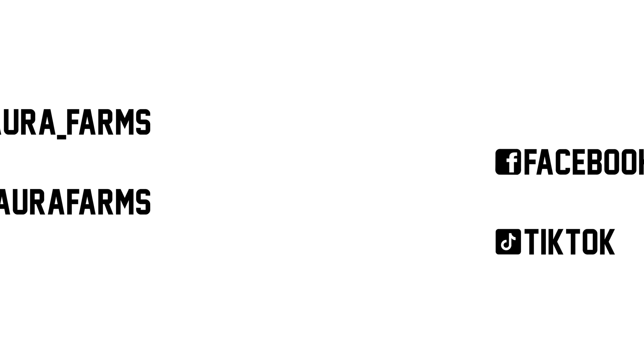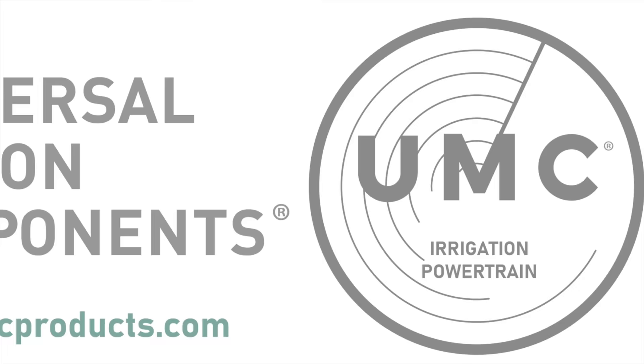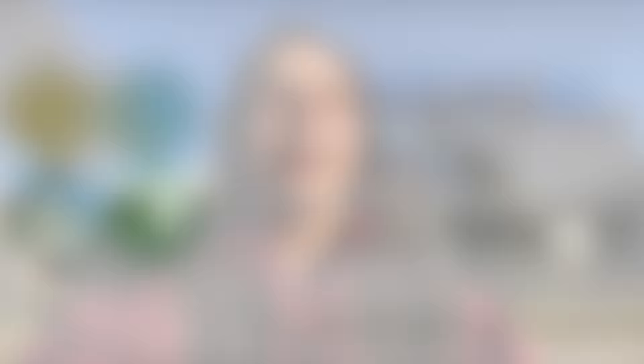Let's give you a little calving update. Calving has been delightful this year. Typically February and early March is when the worst weather in Nebraska occurs — super windy, very cold, and usually really, really wet. However, we haven't gotten any moisture at all this winter, so it doesn't really feel like winter.